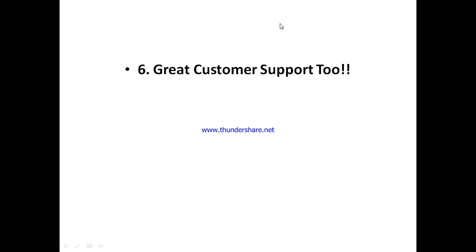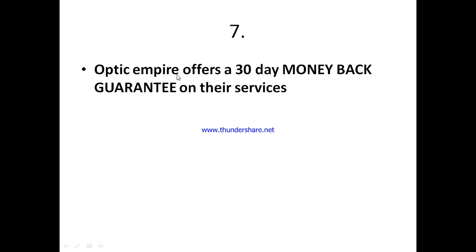They've also got great customer support. I will never use any tool or service that does not offer great customer support, because when you're new to any tool or service, there's a tendency you may have questions or encounter problems. If customer support is not there to help you, it's not worth it. With Optic Empire, they've got great customer support across all their communication channels and are always willing to help. They also offer a 30-day money-back guarantee — you have 30 days to test their service, and if it's not for you, you can get your money back.